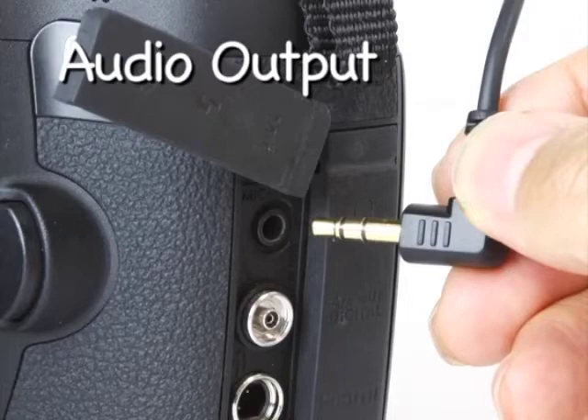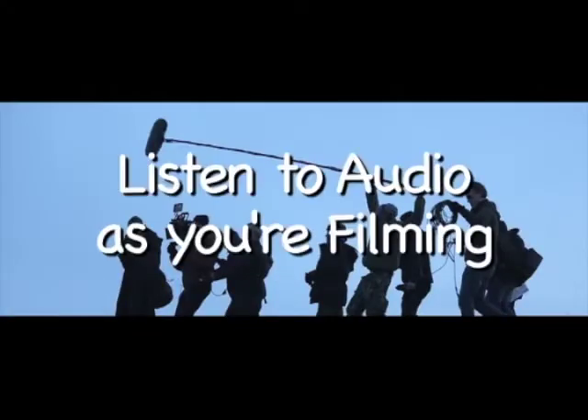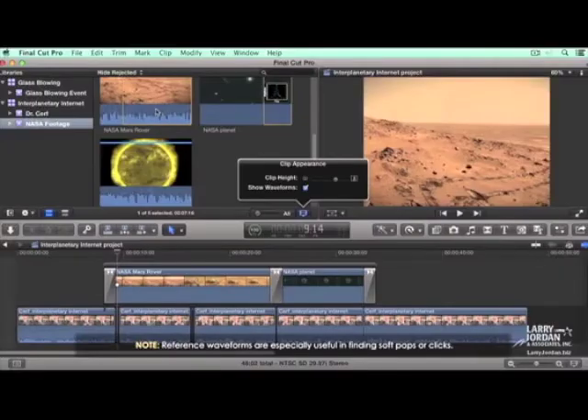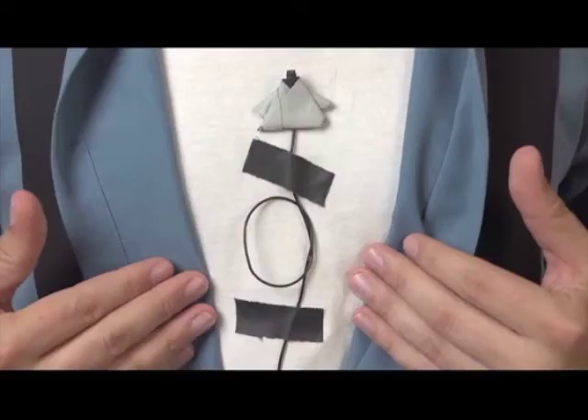On a DSLR camera, you should always monitor the sound using professional headphones. Most DSLR cameras have a standard headphone audio output. It's best practice to listen to your audio as you're filming — if you don't, you may miss unwanted background noise interrupting the recording, and by the time you get to the edit and notice it, it's going to be too late.